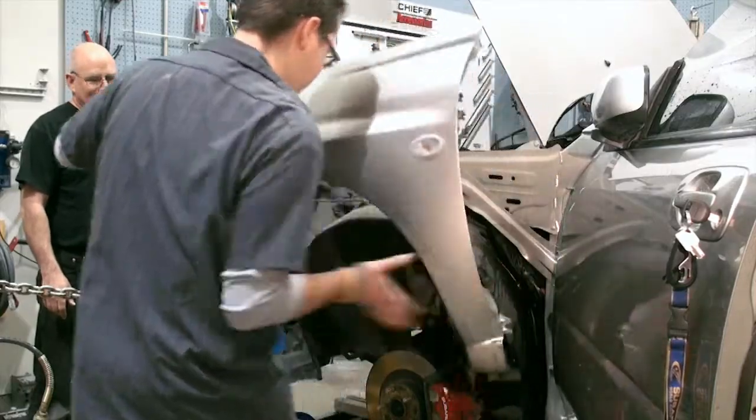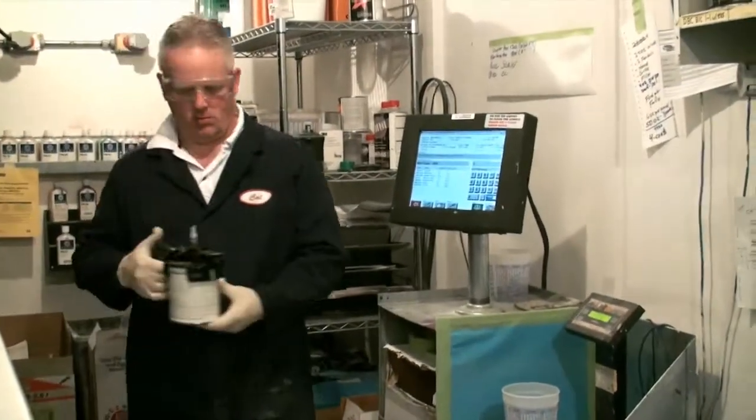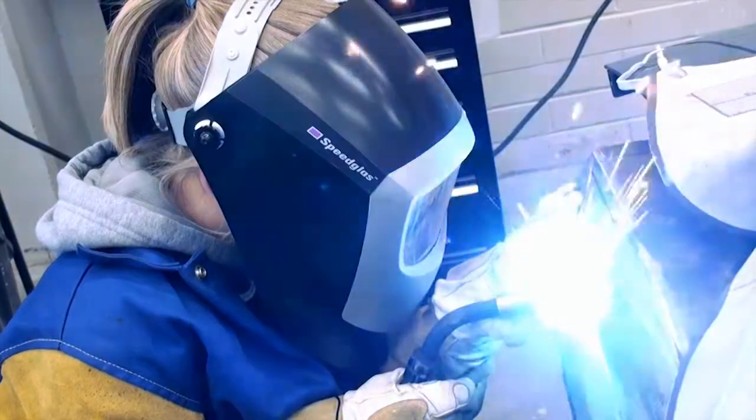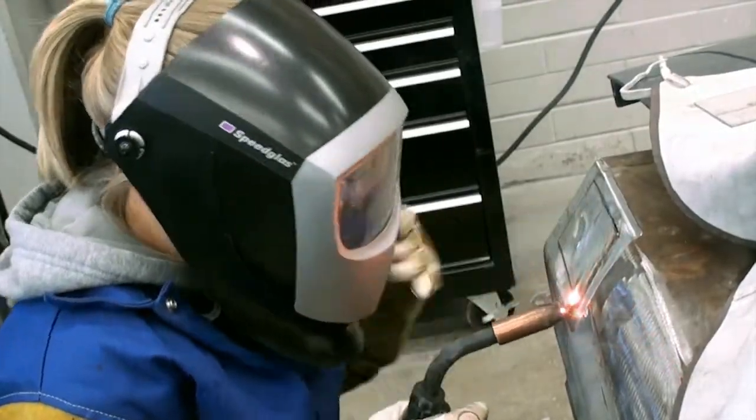Cal, as instructor, was very hands-on, but not when he didn't need to be. He really helped you learn and figure out ways to do things your own way — even though he showed you exactly what you needed to do, enough to make it your own. What I liked best about the program was welding, fabricating, and painting because it allowed me to be more artistic.